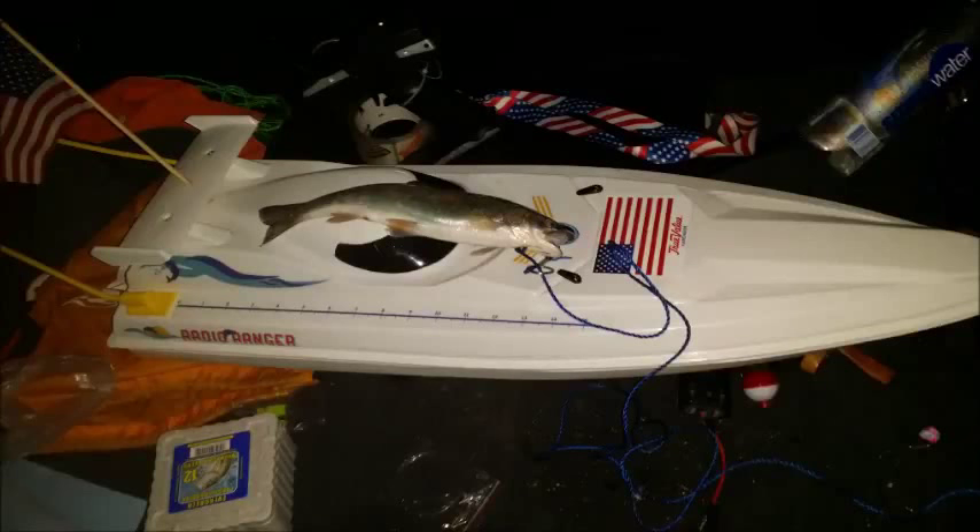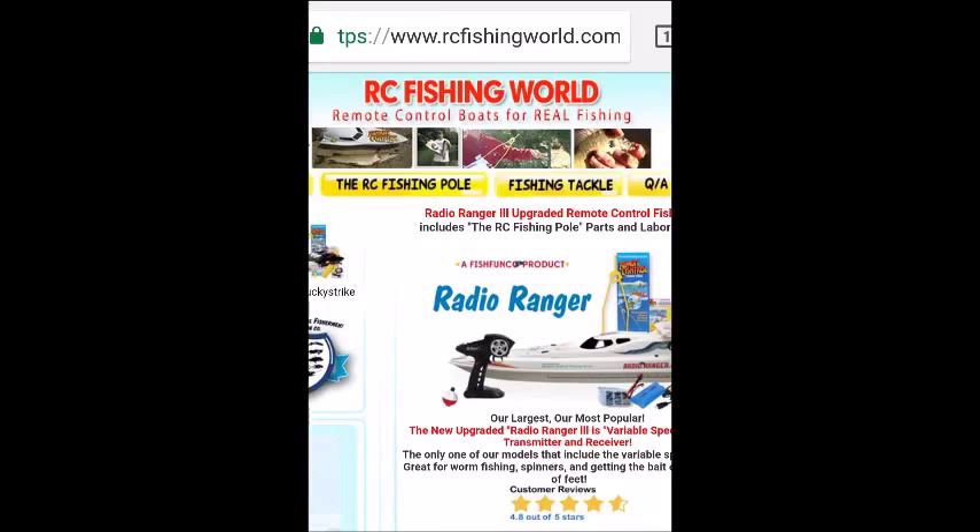Hi there, folks. This is Mike Trash, and I want to tell you about my remote-control boat I catch my dinner with. I got this bad boy at rcfishingworld.com. It's the Radio Ranger.